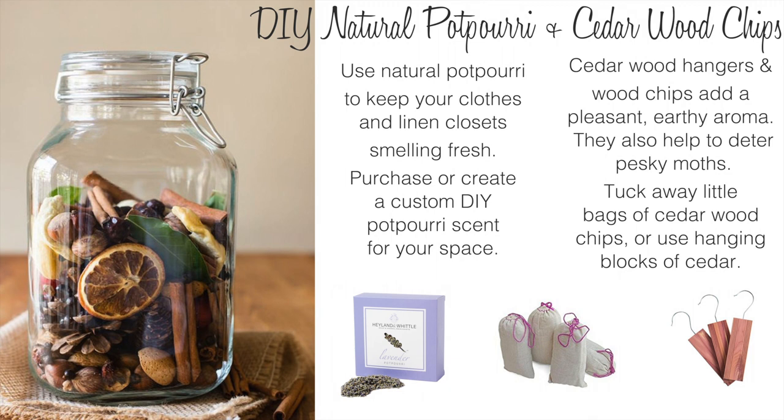Once you've deodorized and cleaned your home, use natural potpourri to keep your clothes and linen closets smelling fresh. Purchase or create a custom DIY potpourri scent for your space. Cedar wood hangers and wood chips can add a pleasant earthy aroma and also help to deter pesky moths. Tuck away a little bag of cedar wood chips or use hanging blocks of cedar.